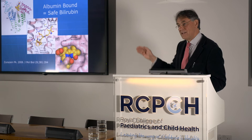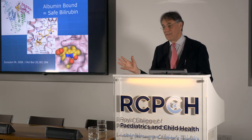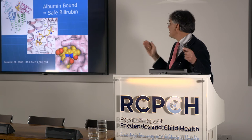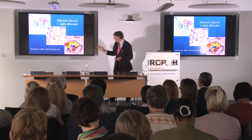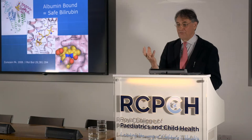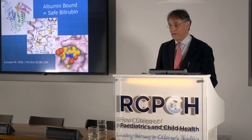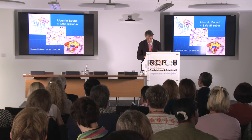Albumin binds a molecule of bilirubin and makes it safe — it's not free in the circulation. It's free bilirubin that is damaging, with potential to cross the blood-brain barrier and cause neurotoxicity. If you've got a very low albumin level, you can't bind bilirubin as safely and you have a higher level of free bilirubin.